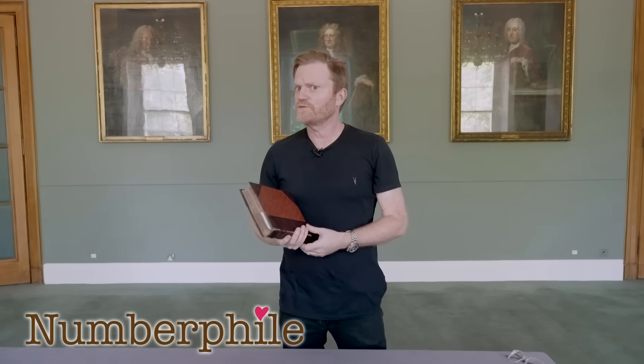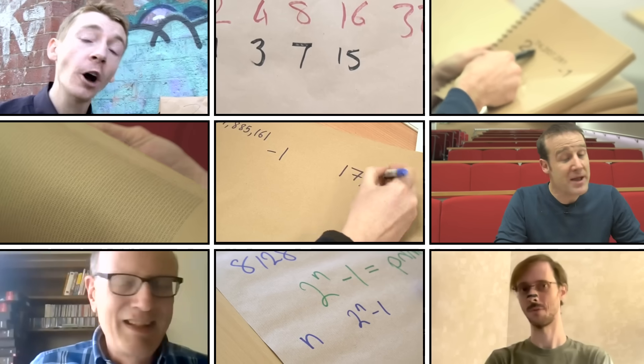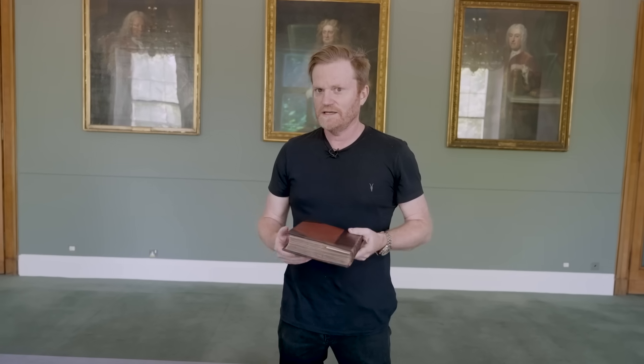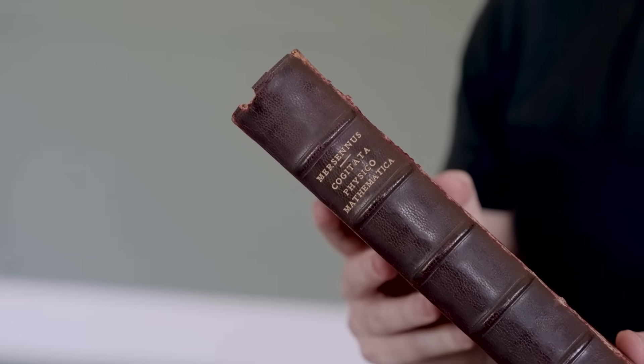Hey there everyone, just a quick video from the Royal Society here in London about Mersenne Primes. You've heard of Mersenne Primes before — we've made lots of videos about them. But the name Mersenne comes from Marin Mersenne, and this is the book where he first listed them. This is why they're called Mersenne Primes, because he listed them in here.